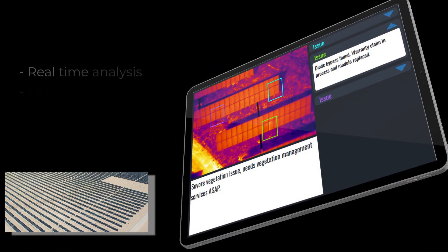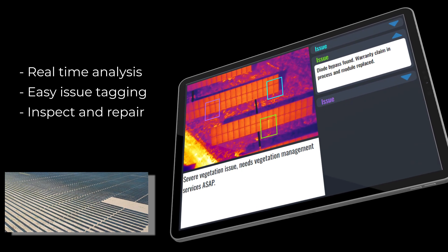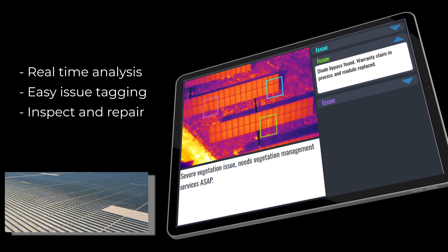With the app's tagging feature, technicians can record notes and attach visual evidence as part of their final report, all while in the field, saving both time and money.